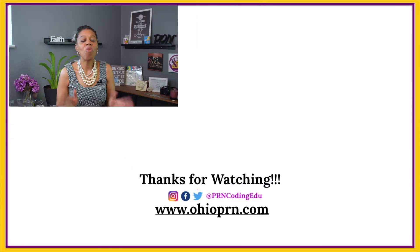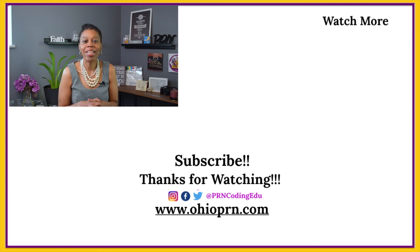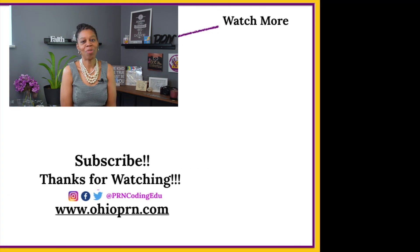Aren't you glad you stayed? If you want to learn more about the wonderful world of health information, medical coding, and compliance, then watch one of these videos. Remember, be safe, be kind, and don't wish for it — work for it. Until next time, take care and thanks so much for watching.